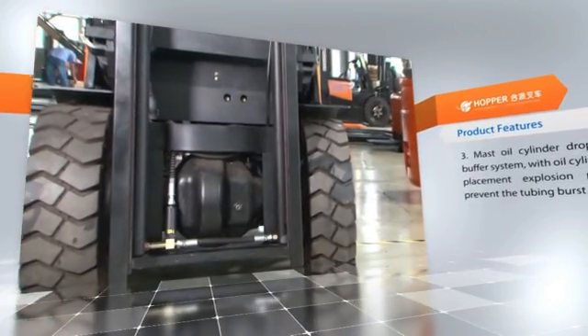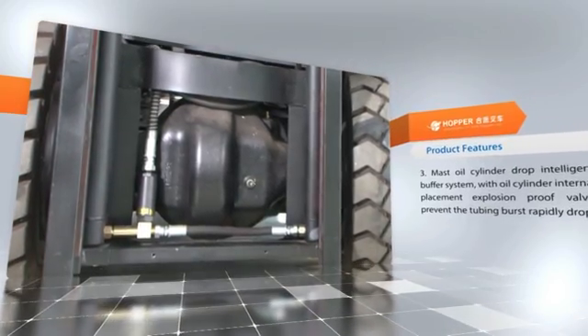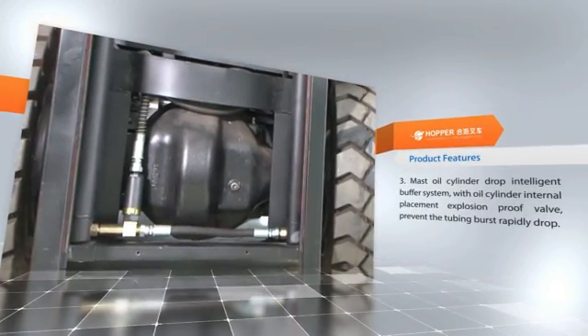Feature three: the masted oil cylinder drop intelligent buffer system, with the oil cylinder's internal explosion-proof valve, prevents tubing burst and rapid uncontrolled dropping of the load.